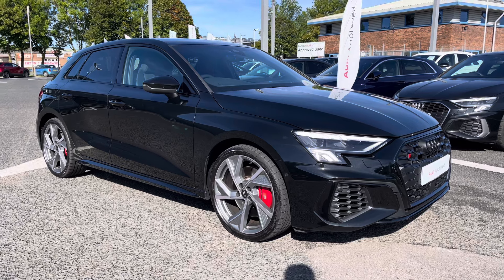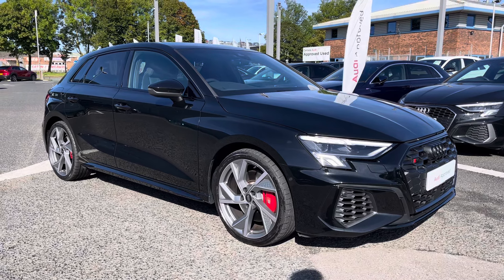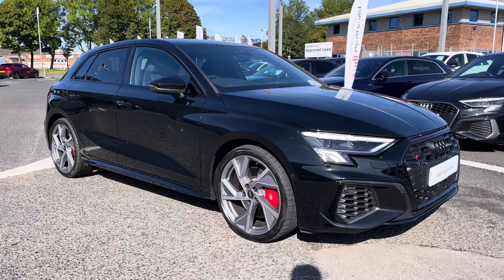For more information on this vehicle or to arrange a test drive, please get in touch with our friendly sales team at Carlisle Audi. Thank you for watching this video.